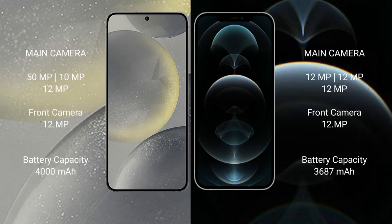Samsung Galaxy S24 features a rear triple camera setup: 50MP, 12MP, and 10MP, with a 12MP front camera. iPhone 12 Pro Max also features a rear triple camera setup: 12MP, 12MP, and 12MP, with a 12MP front camera.